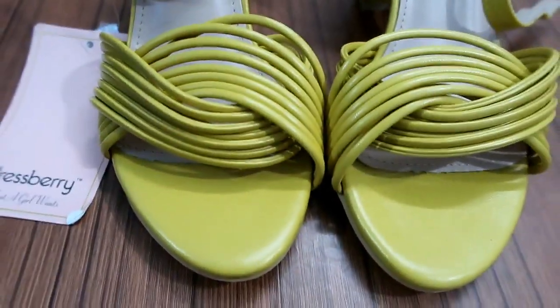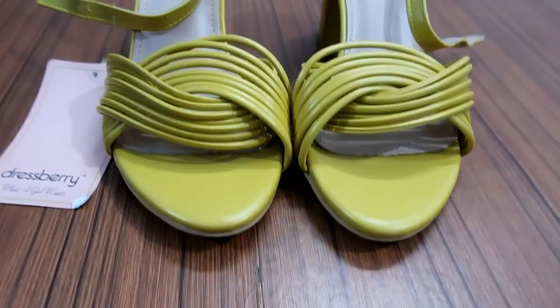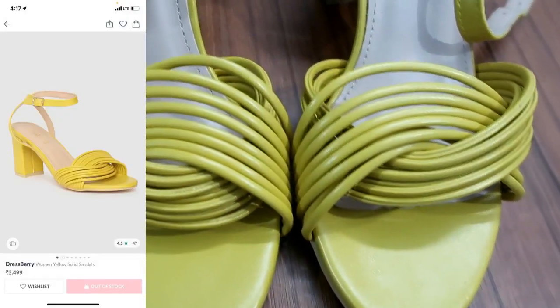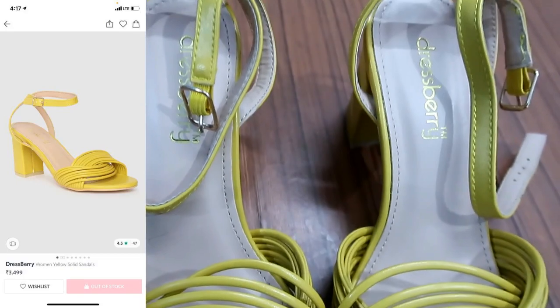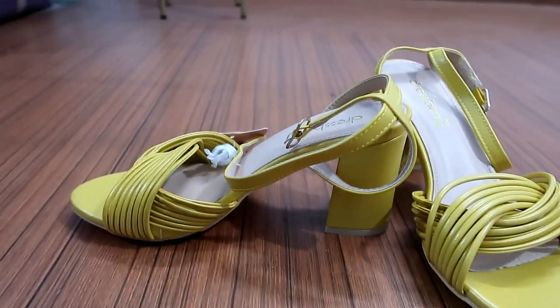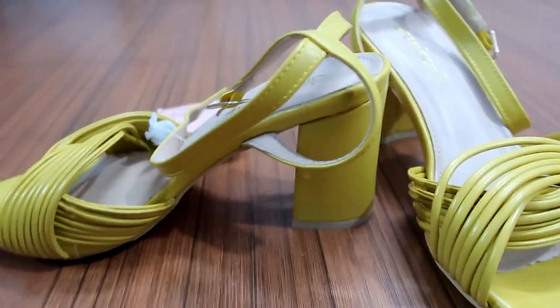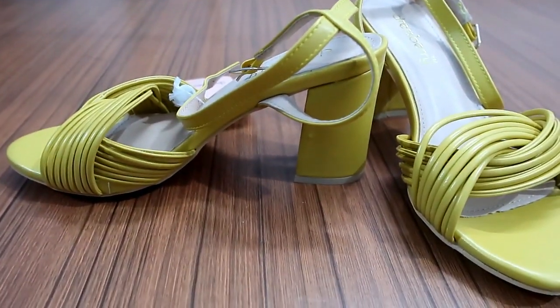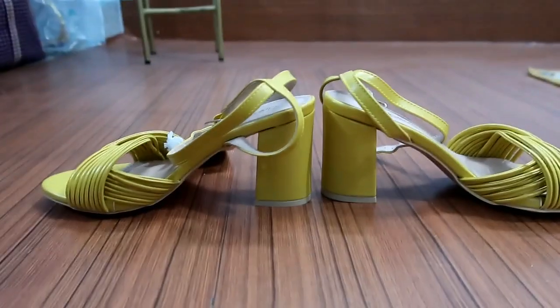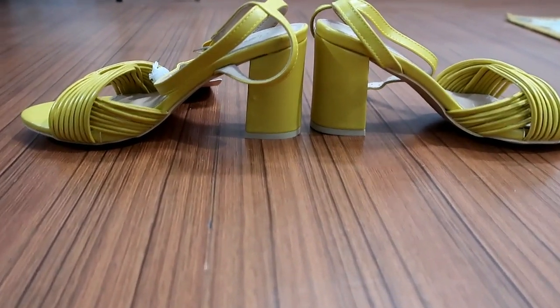My next item is this yellow toe sandal — mid-top styling with an ankle loop. This is very gorgeous with block heels and it is 3 inches, which is a little more height, but the styling is very classy. As I am showing you, there are color options available. If you don't like this color you can see other options. I will give you all the links in the description box.